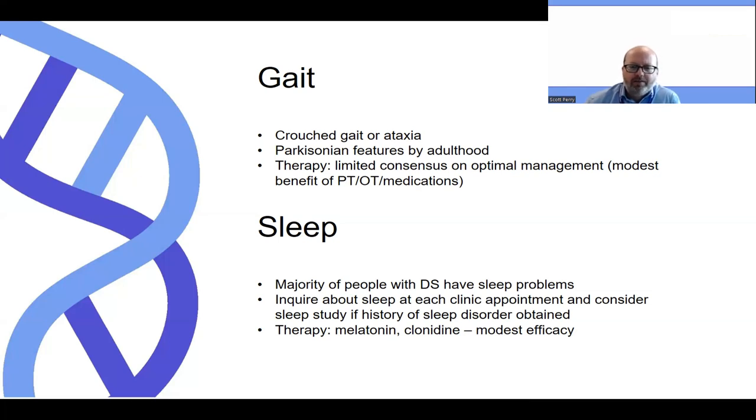Also, as people with Dravet syndrome get older, we may see some Parkinsonian features — things like bradykinesia or very slow movement, rigidity. They start to take on a gait that is more stooped and stiff and may have some postural instability. As far as therapy, there's limited consensus on what was the most effective therapy for gait. There is probably some moderate benefit to physical and occupational therapy, and some medicines such as Sinemet have been used by some with modest efficacy based on a consensus statement.